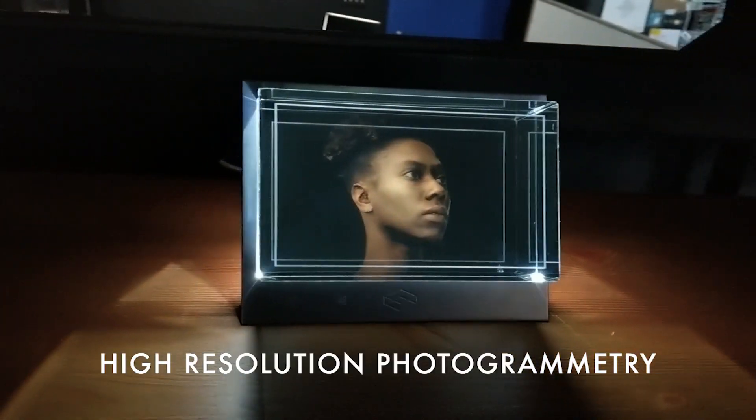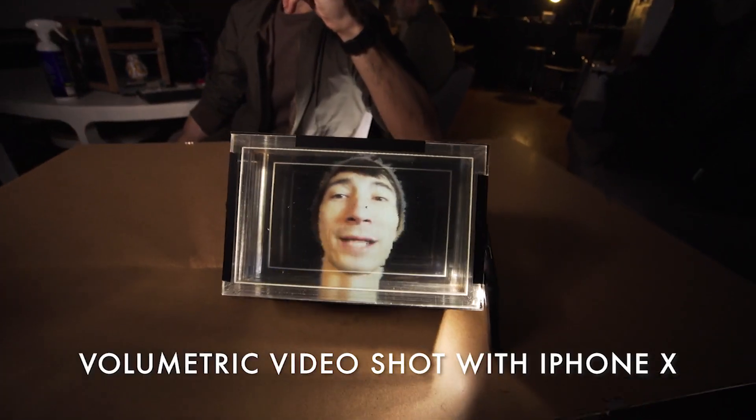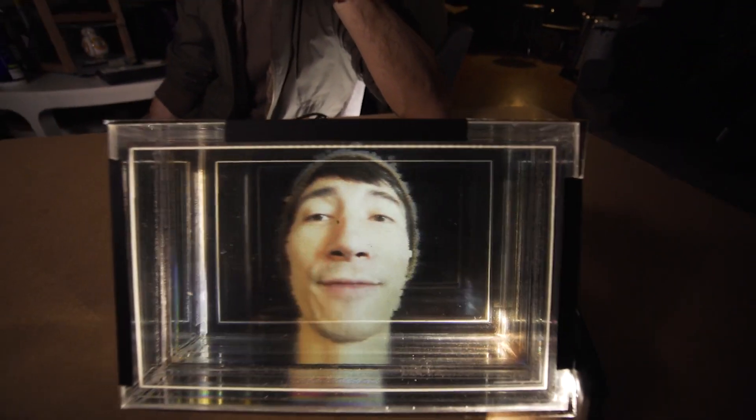I saw these things in sci-fi comics and movies growing up. It seemed impossible, like sending holograms of yourself to another country. Looking Glass is unique in that it fulfills what we've imagined in a lot of ways around what a true volumetric display would look like.